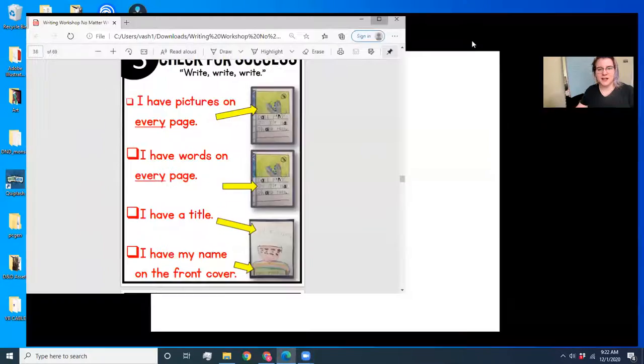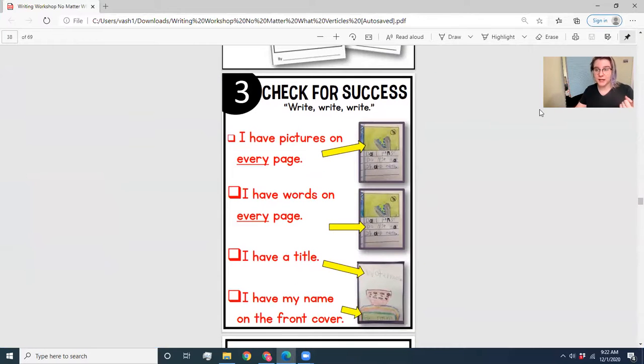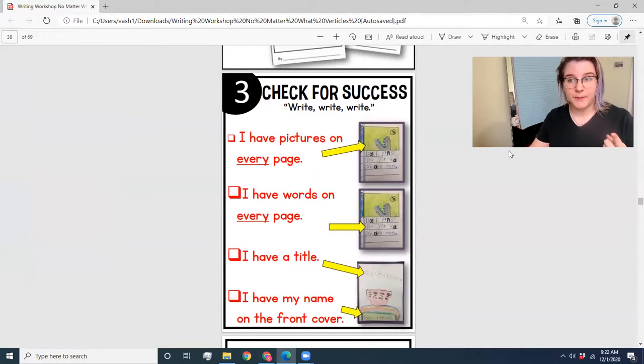After the writing stage comes revision. Let's quickly review the checklist for the writing stage so you know when you are ready to move on. After we review what I'm looking for in the writing stage, we can move into what I'm looking for in the revision stage — the finish line for this project is in sight! So: I have pictures on every page — that one's important and we're going to talk a lot about that today. I have words on every page, I have a title, and I have my name on the front cover.